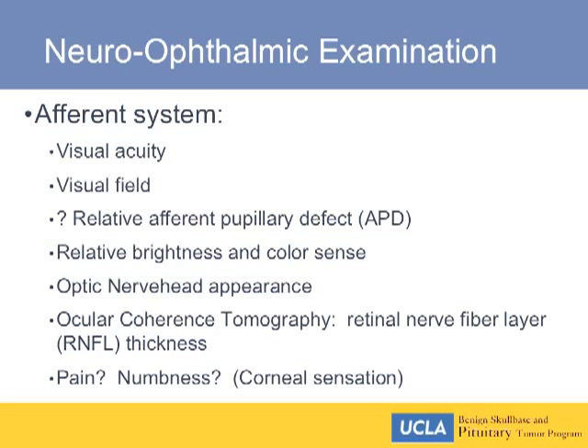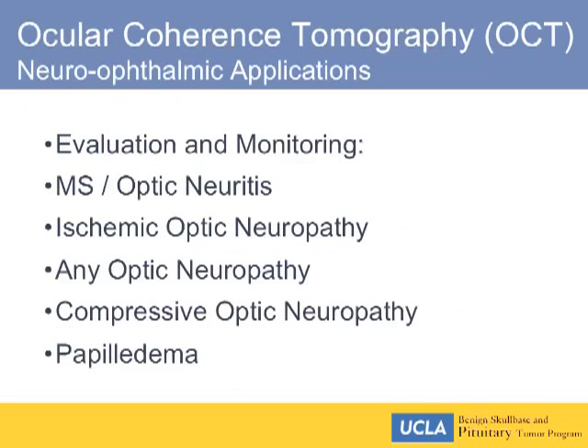Although it's fallen out of fashion, it's still important to actually look in the eye. I'd recommend there is still utility in fundoscopy, though I'll forgive you if you have an ophthalmologic colleague do that. One thing I'm going to emphasize today is the utility of a newer test called ocular coherence tomography — OCT — in following patients and prognosticating the potential for vision recovery.